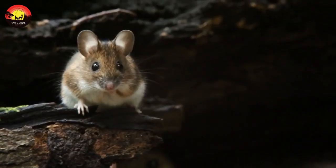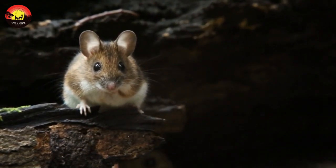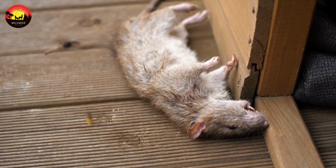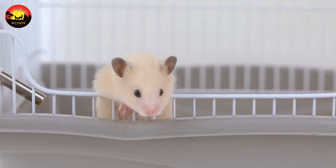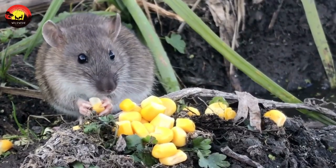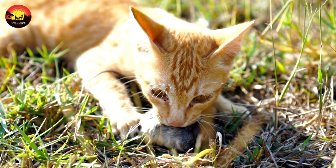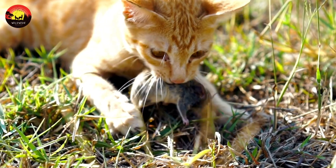Most mice reach sexual maturity at about 35 days of age and begin mating when they are six weeks old. A pet mouse, even well cared for, won't typically live very long — the average house mouse lives between two and five years in captivity. In the wild, lifespan averages 12 to 18 months, as mice are relatively small and defenseless and make easy prey for predators like owls, cats, and foxes. In captivity, mice don't face predators but may face dangers like obesity, which can shorten their lives.